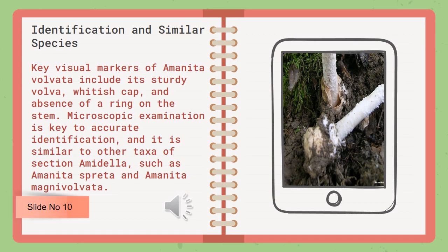Key visual markers of Amanita volvata include its sturdy volva, whitish cap, and absence of a ring on the stem. Microscopic examination is key to accurate identification, and it is similar to other taxa of section amanita, such as Amanita spreta and Amanita magnivolvata.